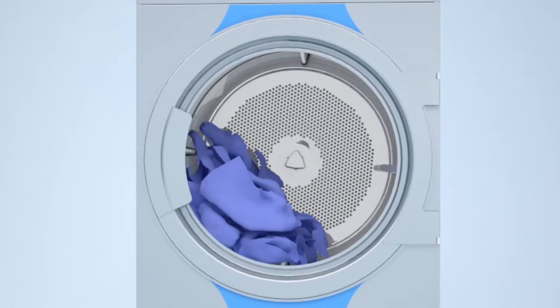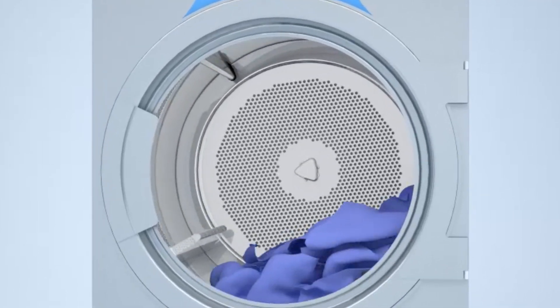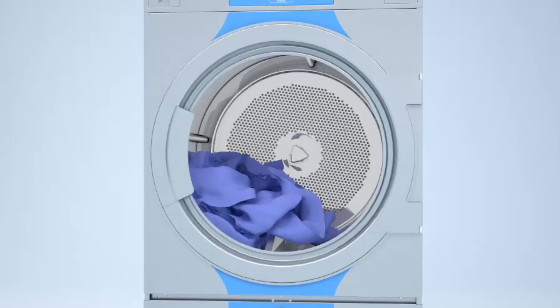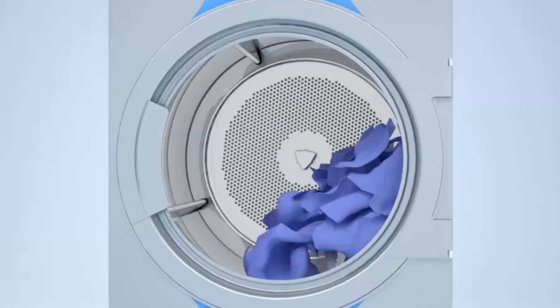With our reversing cylinder technology, garments don't tangle so they dry more quickly using less energy. Laundry also dries more uniformly for superior results. Axial airflow, tight construction, and reversing cylinders combine to save up to 25% in energy and speed up drying.